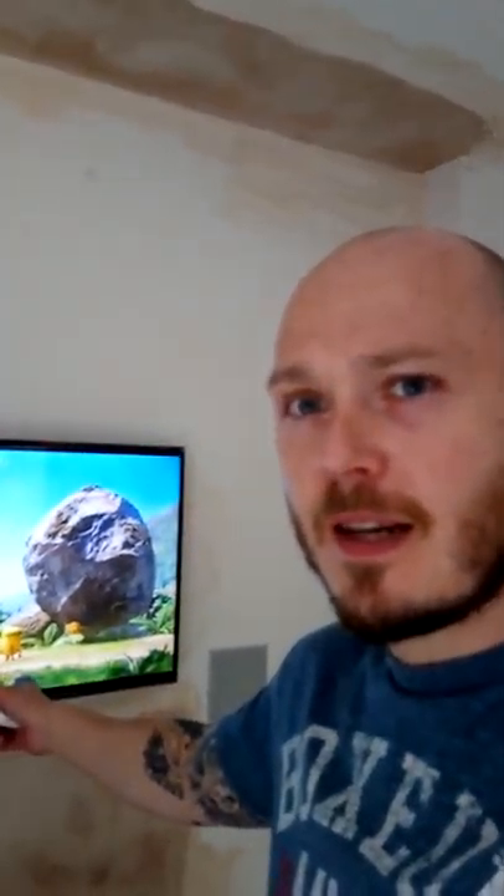Hi guys, it's Stephen from Beyond Sound here, just showing you the latest installation I've done in a nice new house in Uddingston. We've got a bi-zonal amplifier — basically two zones in the same room. We've got a 5.1 system and a 2.1 system in the same room: one working with the TV over here, and another working with the projector, which is just illuminating now.